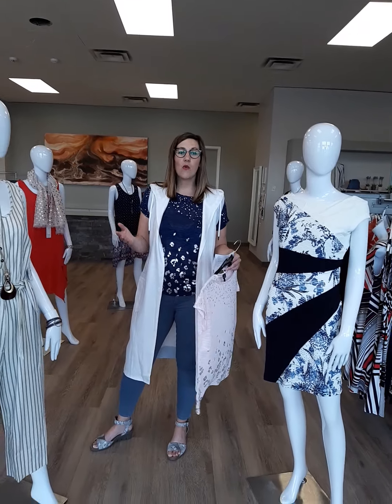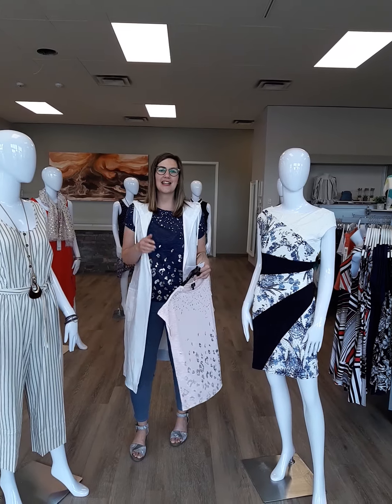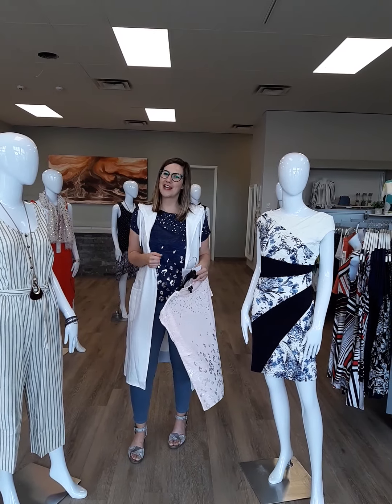Ladies, this and many more in store, so make sure you pop in and see what's new and also come check out our newest latest markdowns in store. Look forward to having you soon.